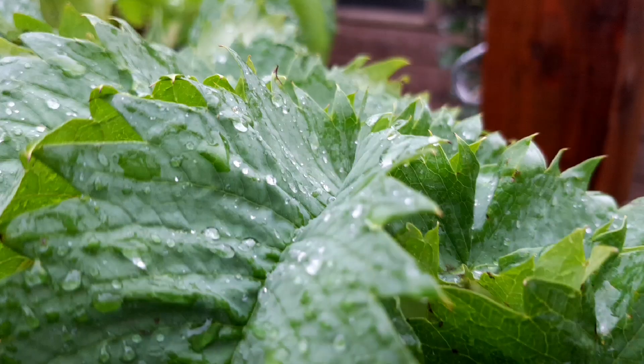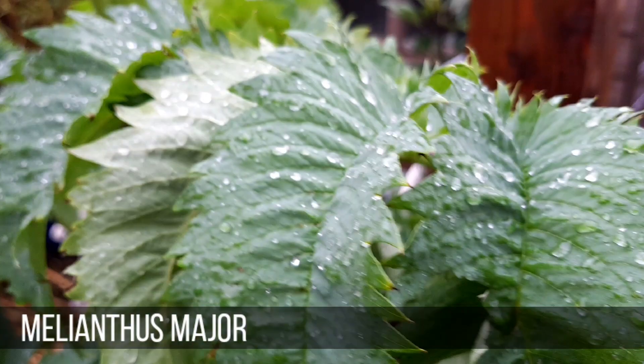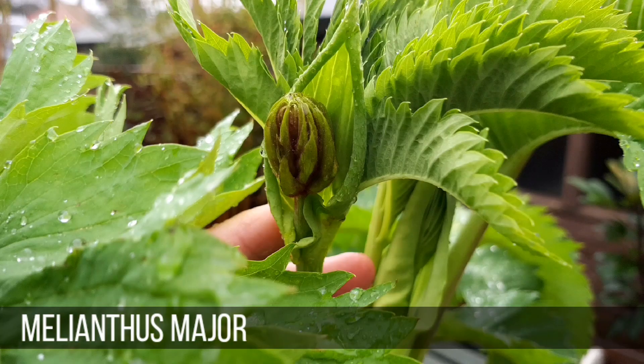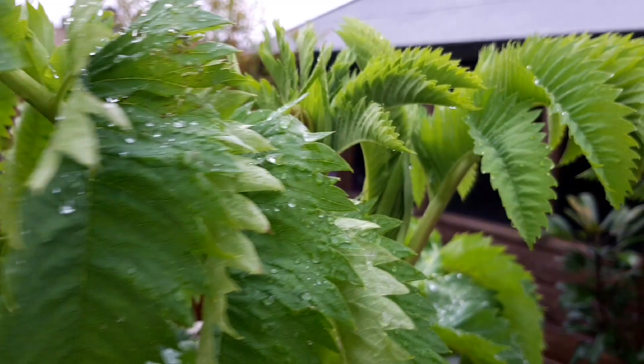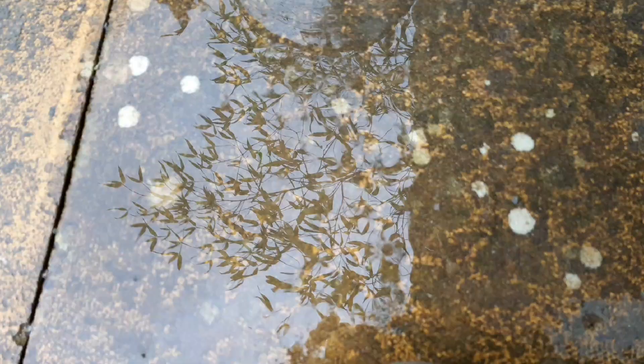And my Melianthus major, which when the leaves are wet like this has a really strong aroma of peanut butter — crunchy, by the way — is starting to bud up, ready to flower. At least I think it is. I know they have red flowers and there's a fresh new shoot coming out of the top of the plant which has definitely got a red tinge to it. So fingers crossed I'll get a flower from this — I'll keep you all updated.